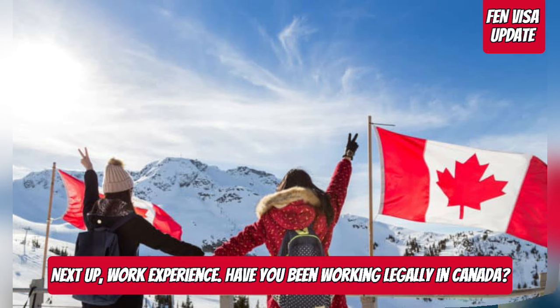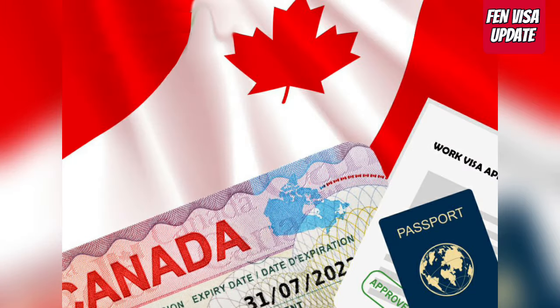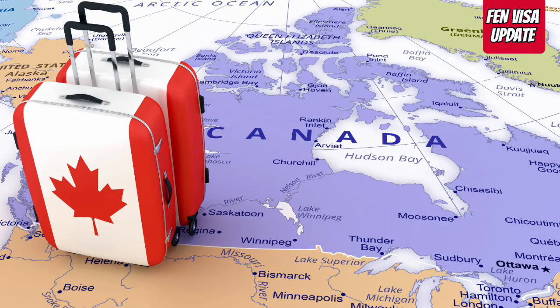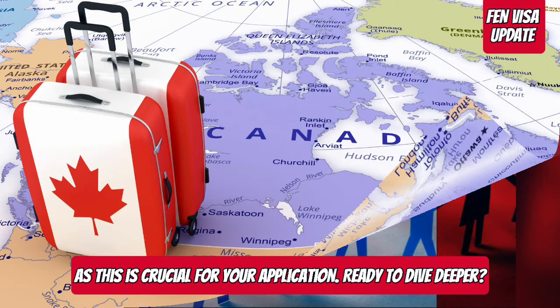Next up, work experience. Have you been working legally in Canada? Make sure it aligns with the national occupational classification, as this is crucial for your application.